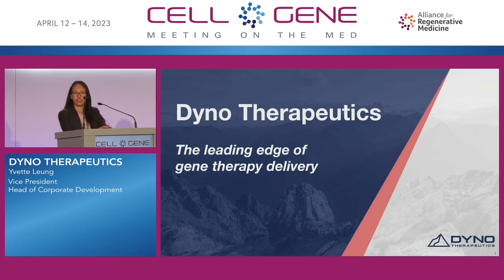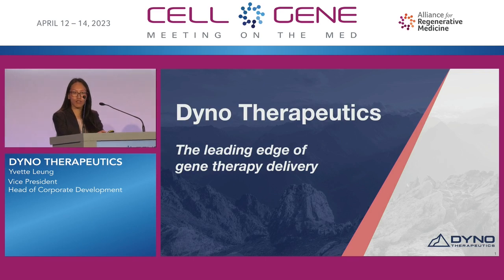Good afternoon, everyone, and thank you to ARM for organizing.